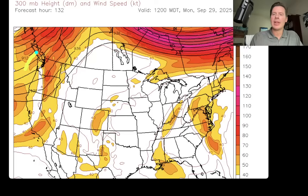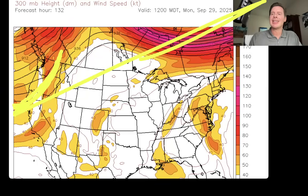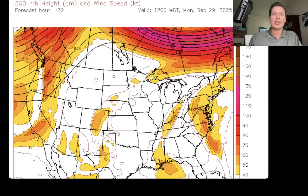A couple of things to talk about here. Most of the big jet energy is up here in Canada. You see these little areas kind of cruising with the southern branch through the continental United States. But you can see what's happening right here — this is our larger West Coast storm, that dip in the jet starting to take shape there along the West Coast.